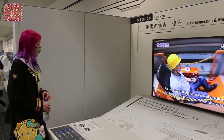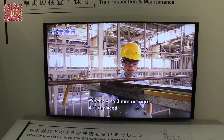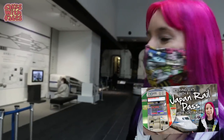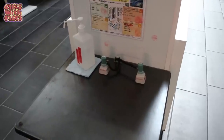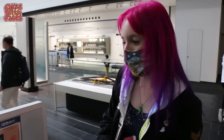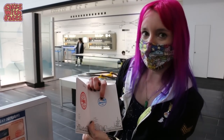Most of the videos have English subtitles. It's fascinating how much work goes into keeping the Shinkansen network running smoothly. If you want to know how to reserve seats on the Shinkansen, there's a video on my channel. There's another stamp here — it looks like there's a stamp rally so you can go around and collect all the different trains. So far I've got the Zero series.